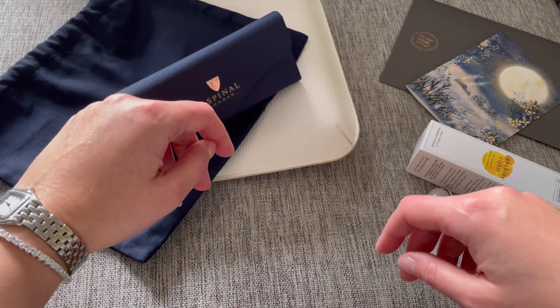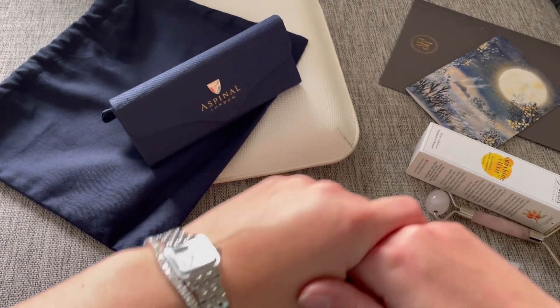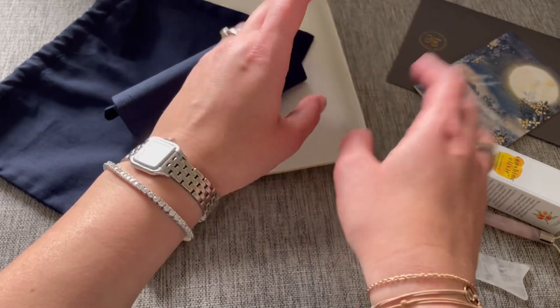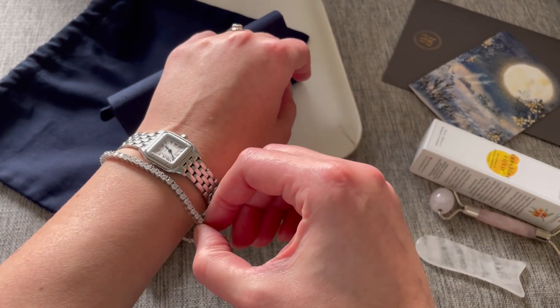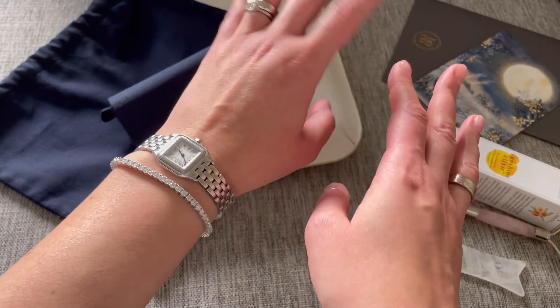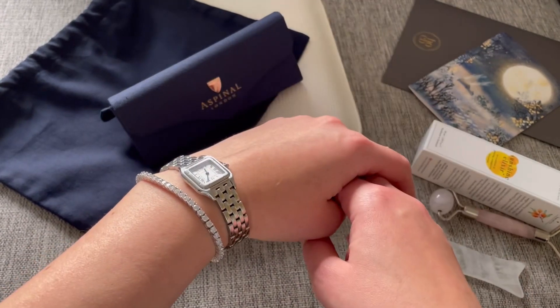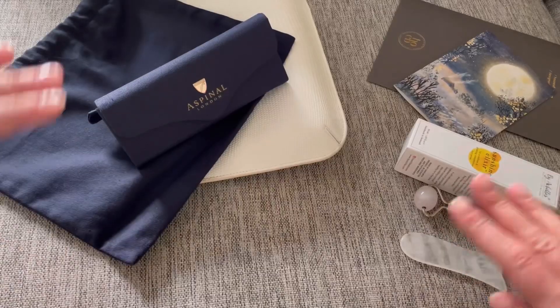That's it for today's video — a short update. Not too many gifts, but some really useful and special ones. I'll maybe do a more thorough review of the tennis bracelet once I've gotten more used to it and can share more pros and cons. Big thanks for watching, and happy happy new year — bye for now!